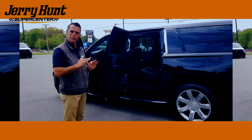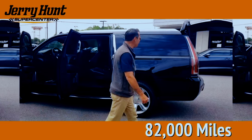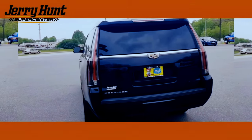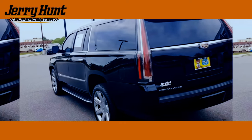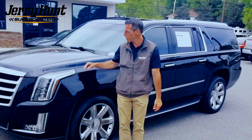Truck chassis with the smoothness of a Cadillac. There are very few things like this on the market, with only 82,000 miles on it. Something to put the whole family in. Obviously one of the safest vehicles on the road. Luxury.